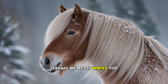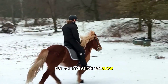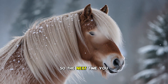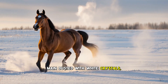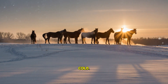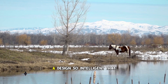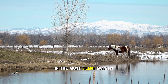Perhaps we resist winter too much. Perhaps the cold is not a punishment, but an invitation to slow down, to breathe deeper, to stand still and feel the world — like horses do. So the next time you see a horse in winter, mane dusted with white crystals, breath rising in slow clouds, coat puffed gently against the cold, remember what you are seeing. Not suffering. Not endurance. But engineering perfection — a design so intelligent that it keeps life warm in the most silent months of the year.